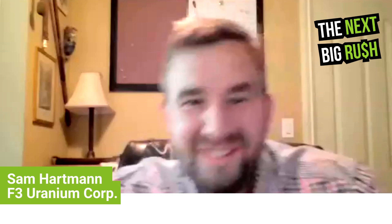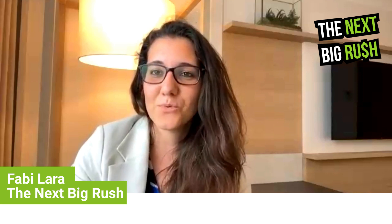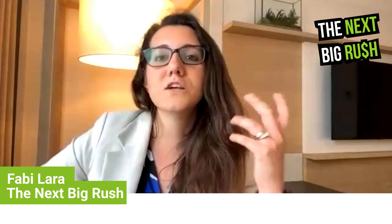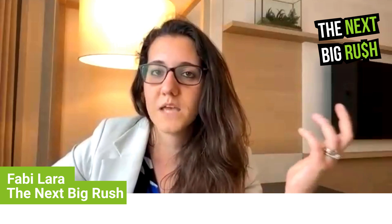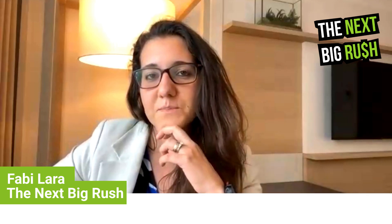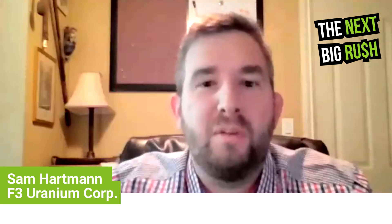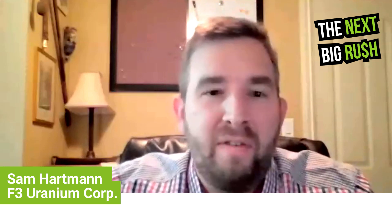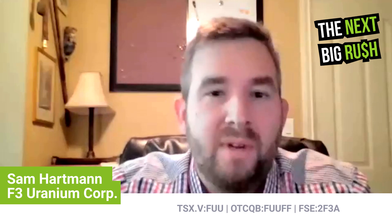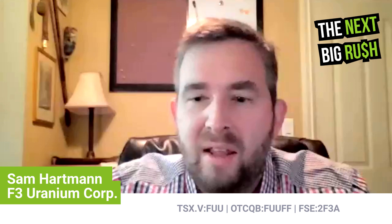Thank you very much. So first of all, congrats on just recently being promoted within F3. I'd like to get to know you a little bit better. We hear a little bit from Ray and sometimes from Dev being the flag bearer for the company. But how did you personally get involved with this project? So originally, I started working for a company called Fission Energy, which is sort of the original precursor to all of these spawned-off Fissions. That turned into Fission Uranium, then Fission 3.0, and then we just renamed again to F3 Uranium. I've been involved with the group since 2012.